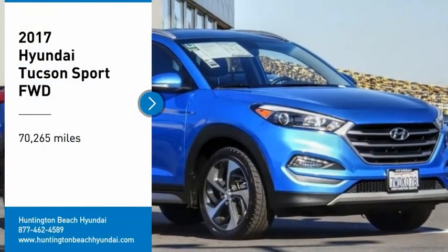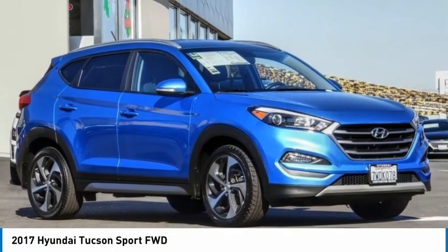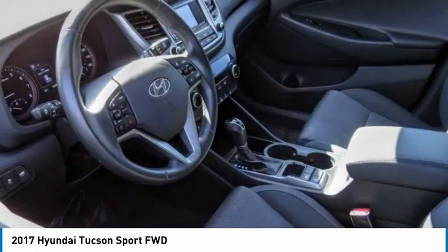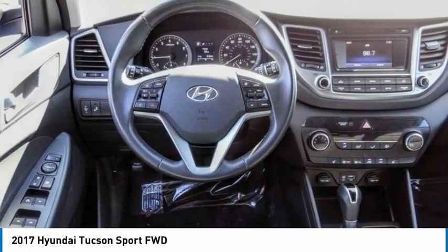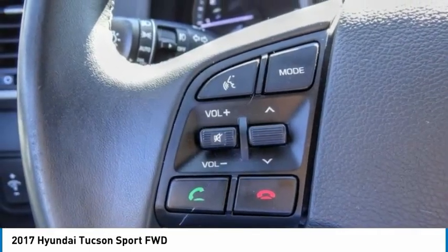Take a ride in the 2017 Hyundai Tucson. The Hyundai Tucson is Hyundai's first CUV to be designed in Europe. Tucson takes the boxy utility vehicle and transforms it with flowing curves, graceful lines, and style to spare — it's the future of the crossover.